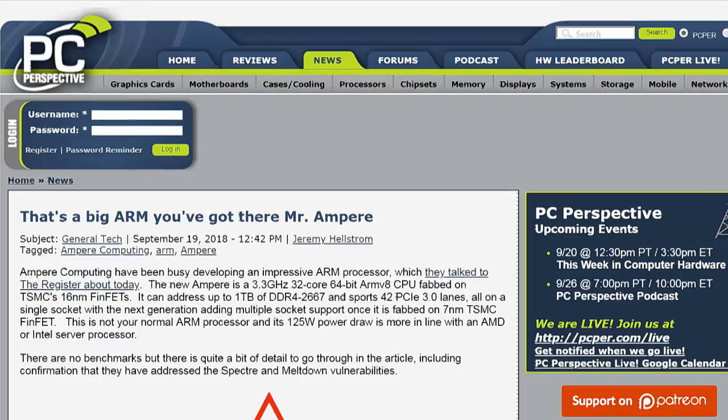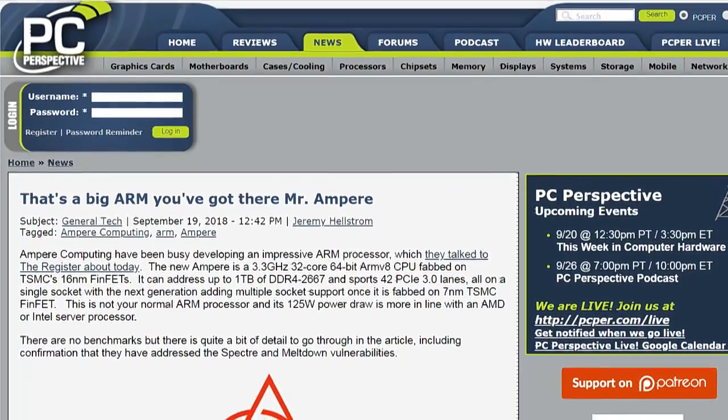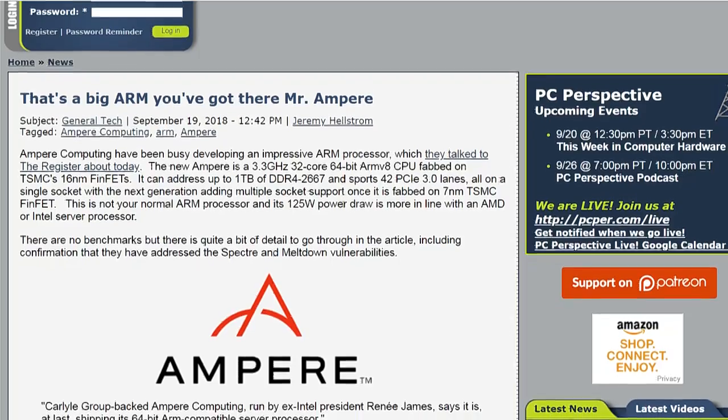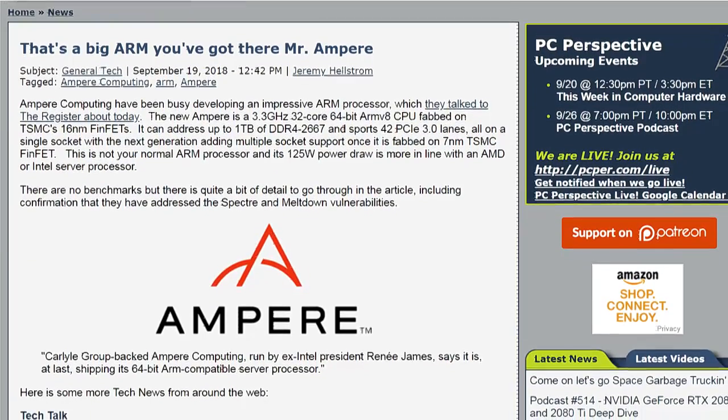What's up with Ampere and their massive ARM server part? This is a company we probably talked about several months back when they came out of stealth mode, and now they've actually released a product. It is an ARM-based server part — a 3.3 gigahertz, 32-core, 64-bit ARM processor.